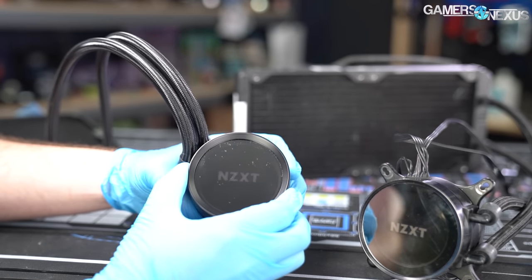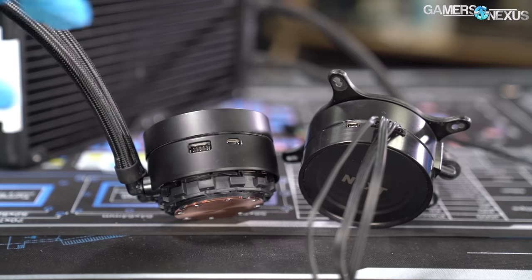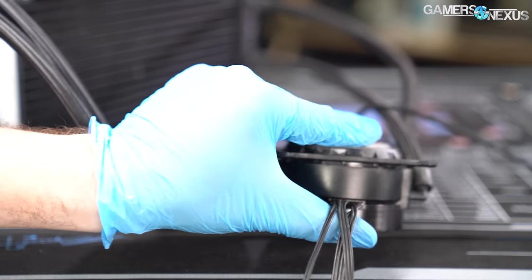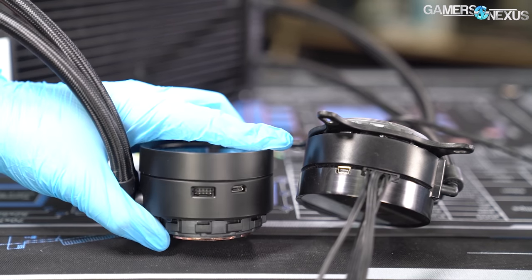Once it's assembled, these issues are minimized because you don't have to touch it again, but it doesn't feel expensive when you first open it. The cable consolidation is a good move on the X63, and the pump plate is a step toward the customization people have been asking for over the years.